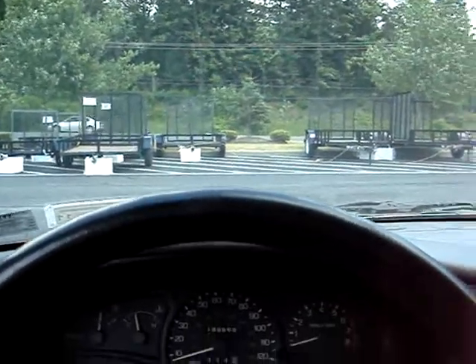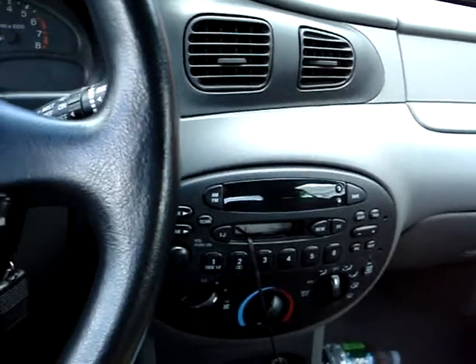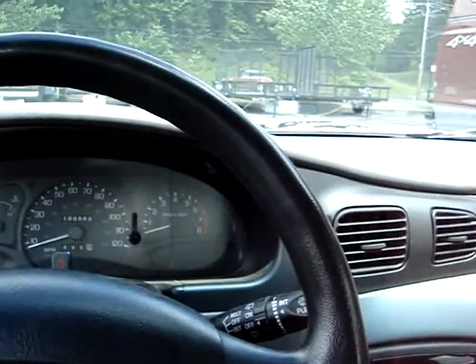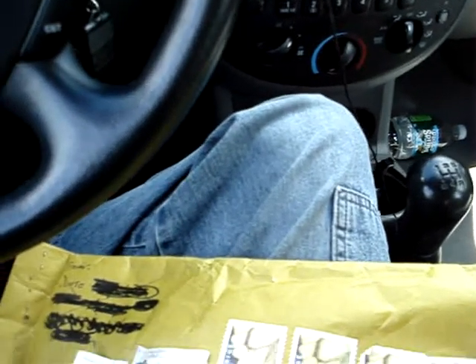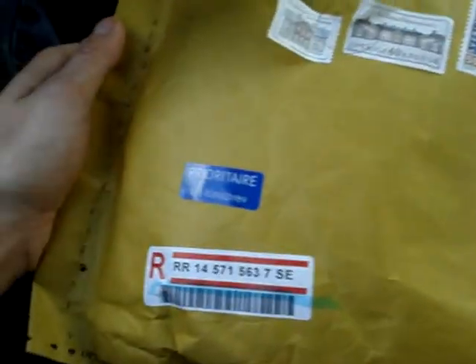Hey guys, I'm sitting here in front of work, getting ready to go in. I've got to be in there in less than 10 minutes, so I figured I'd just make this quick. Juzo and I were talking on MSN just a second ago, and he sent me a package. Well, here it is — it finally came. I don't have time to open it right now, so as soon as I go out on my lunch break, I will make an unboxing video.